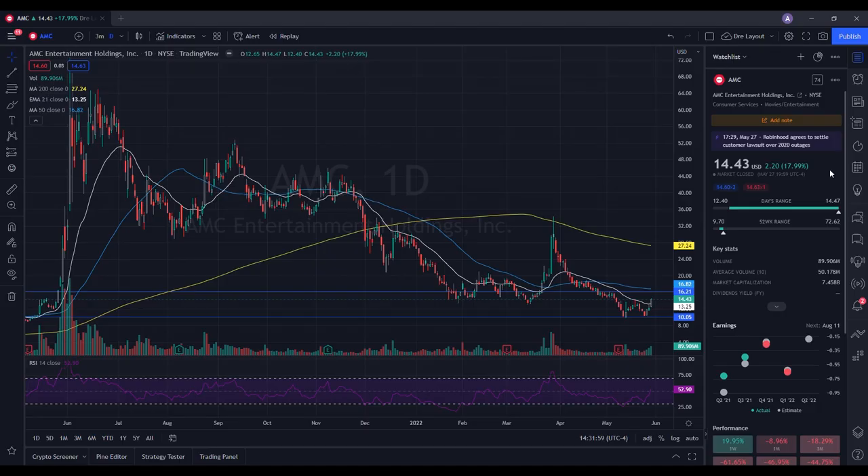Let's do a technical analysis for AMC and see how it performed on Friday. It ended up closing at $14.43, being up just under 18% at 17.99%. On the low it was at $12.40, and on the high it was testing $14.47. When we take a look at the volume stats on the day, we traded at 89.906 million shares, and the average volume over 10 trading days is at 50.178 million shares. So we had above average volume on the day, and that's part of the reason why we've seen a lot of strength in the stock.